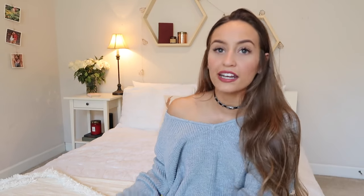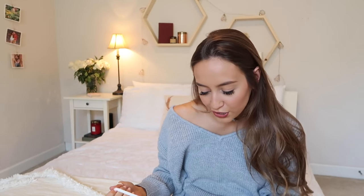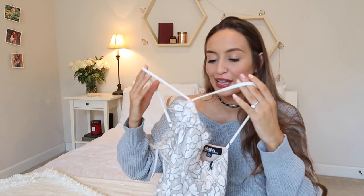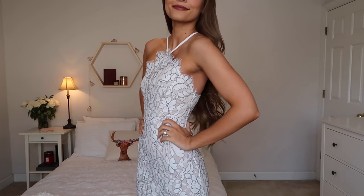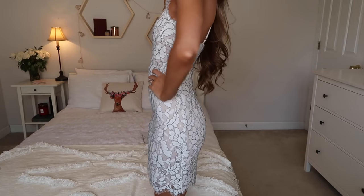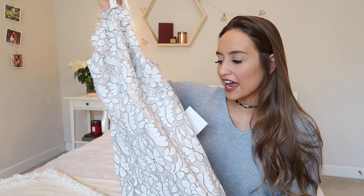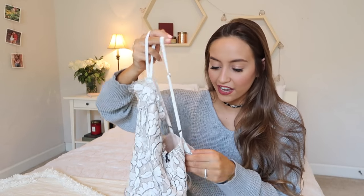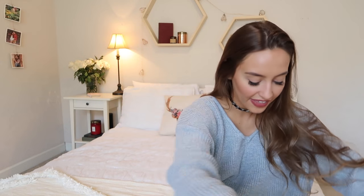The last two things from Lulu's are dresses. The first one is a bodycon dress — that's what it's called when it's form-fitting. It has a really pretty neckline with a lace overlay and a really pretty pink color lining underneath. This dress is very unique and it actually looks very good on, so I really like it. I got this in a size extra small and I'm very excited to wear it.